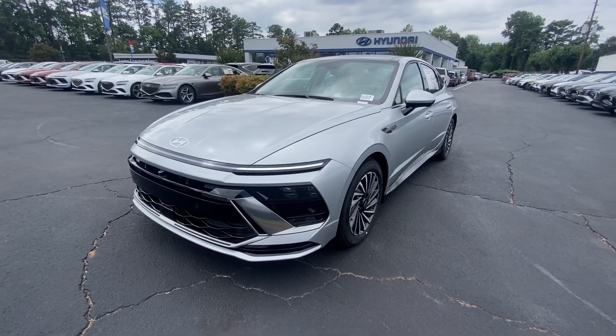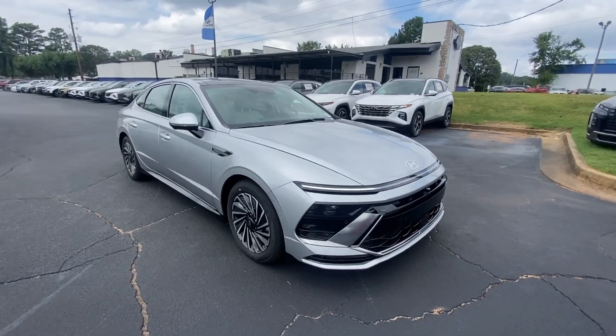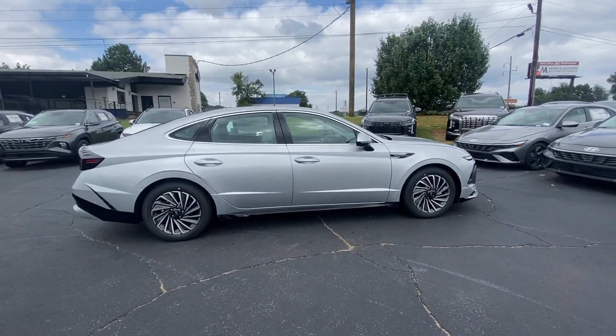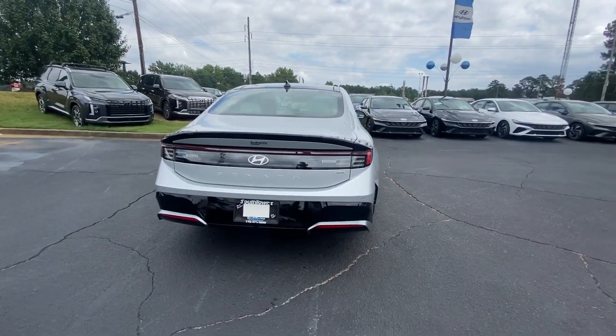Hop into the 2025 Hyundai Sonata Hybrid. Take a closer look at this feature-packed Sonata Hybrid. This quiet, spacious, four-door sedan offers an array of amenities and creature comforts, including standard touchscreen infotainment.